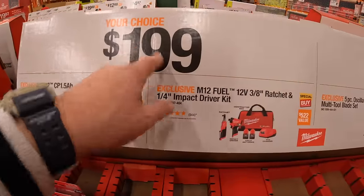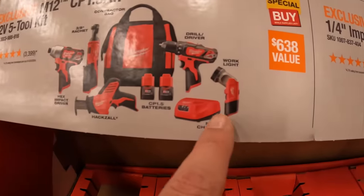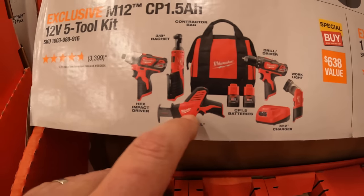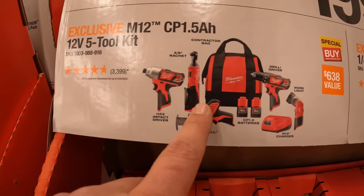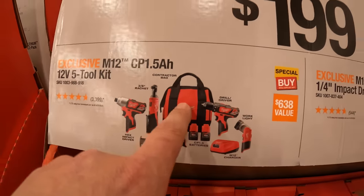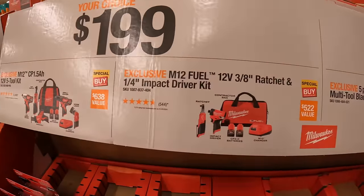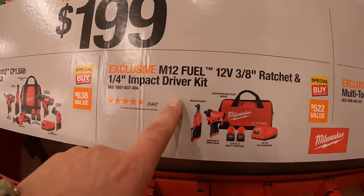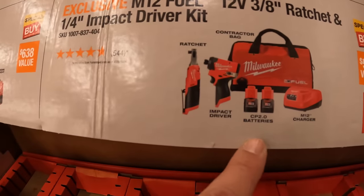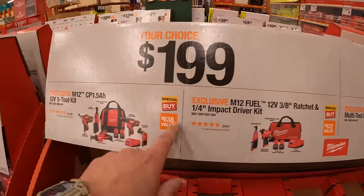$199 your choice: the five-tool M12 combo kit with a work light, drill driver, single-hand reciprocating saw, three-eighths inch ratchet, and impact driver — with two 1.5 amp-hour batteries, charger, and a bag. Or the M12 Fuel three-eighths inch ratchet and quarter-inch impact driver, which is the Gen 3 impact driver, with two 2 amp-hour batteries, charger, and a bag. $199 your choice.